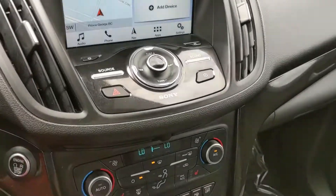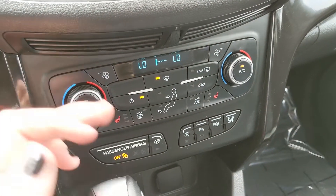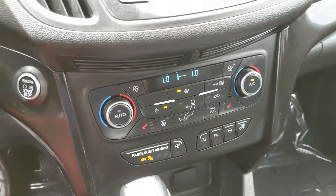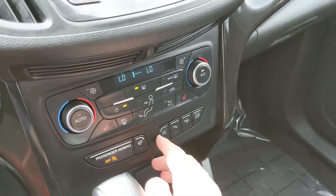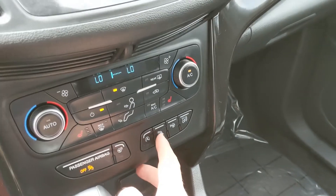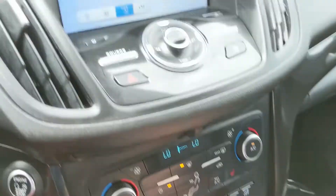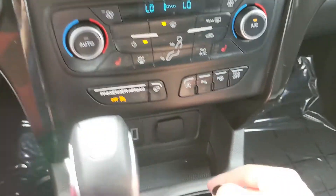You also have your physical media controls and climate controls with dual climate zones and heated front seats with three levels each, plus a heated steering wheel so you can stay cozy in the colder months. There's also an auto start-stop, which shuts off the engine when the vehicle is sitting idle to cut down on emissions and save fuel. You also have your park assist sensor shut-off, parallel park assist to search for a spot and help you park, and a traction control shut-off.